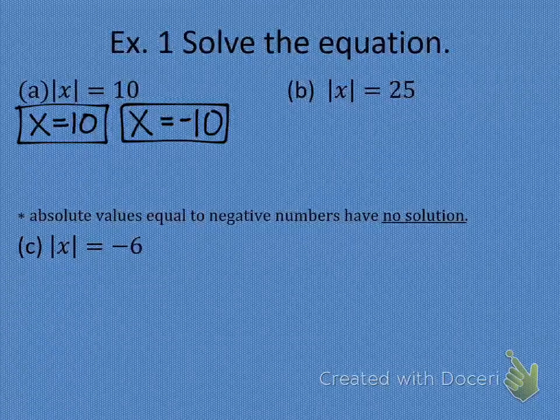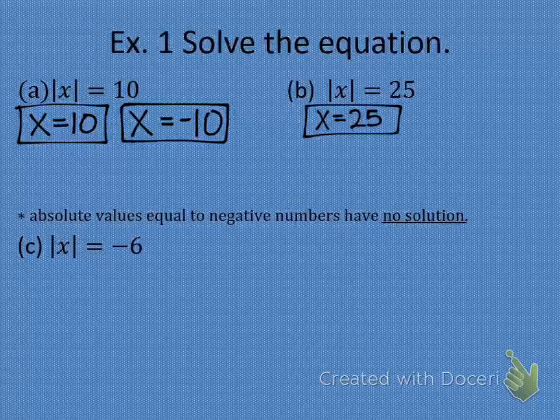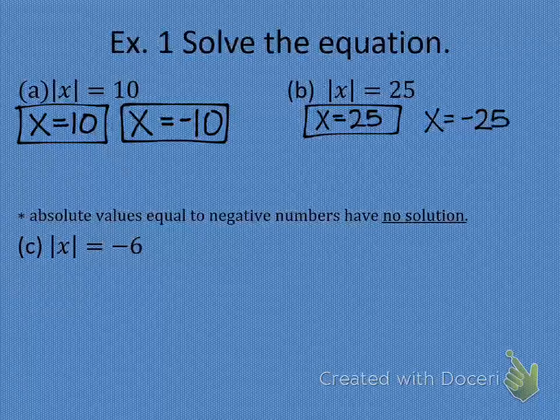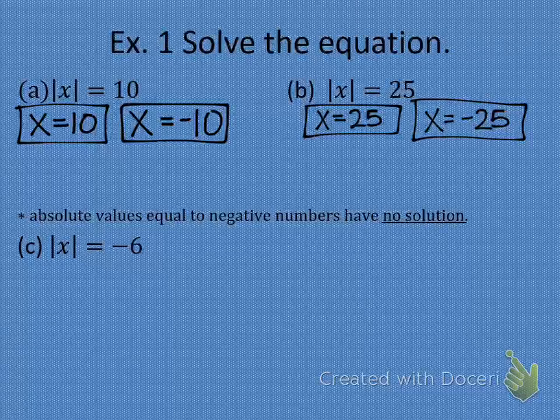Letter B: the first equation is x equals 25 — we simply drop the absolute value bars. The second equation is x equals negative 25 — we drop the bars and change the sign of the answer. Plug in 25: the absolute value of 25 is 25, does 25 equal 25? Yes. Plug in negative 25: the absolute value of negative 25 is 25, does 25 equal 25? Yes. So both of these are our answers.